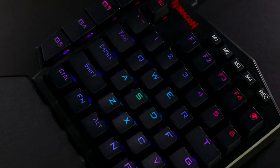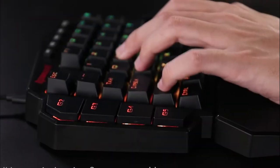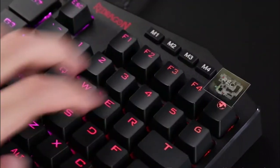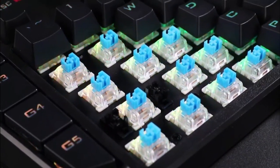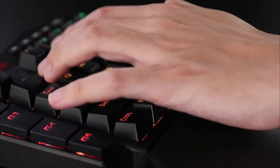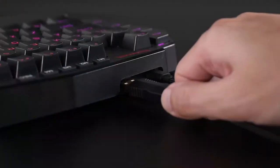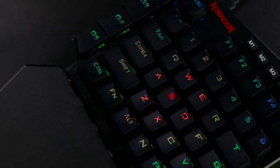The keyboard comes with a slim and tactile design with blue switches. By getting rid of all the keys you don't need, every key becomes an action key accessible from one hand, helping you get a rhythm built for easier gaming. You also get seven programmable macro keys you can bind for multiple commands and activate instantly. Binding multiple commands and activating them is simple — assign single or multiple keystrokes to any macro key to save precious time in the middle of a battle.